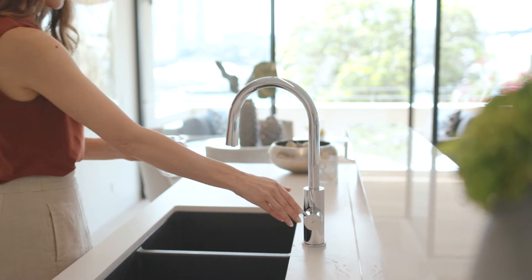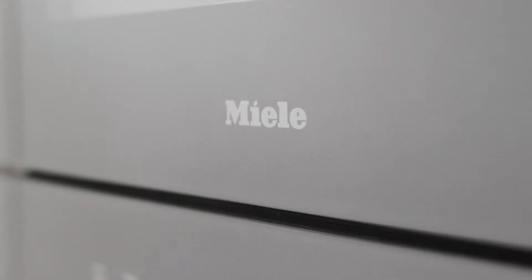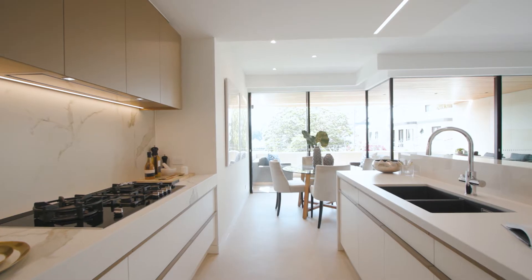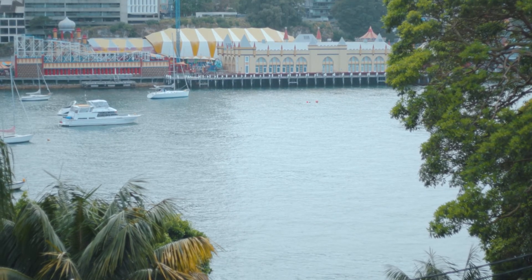The luxuries continue with sparkling water on tap in the Miele kitchen. Heated floors feature not only in the ensuite and main bathroom but throughout the living, and it's these extra details that make all the difference.